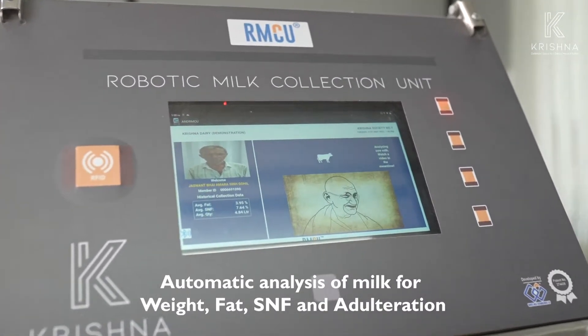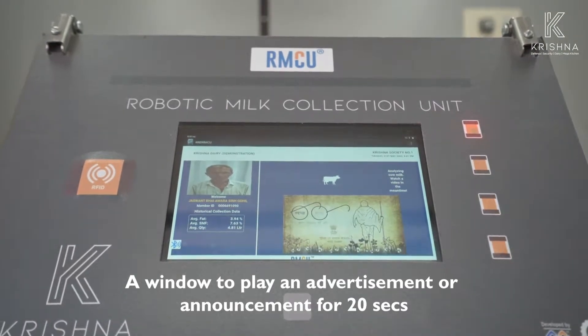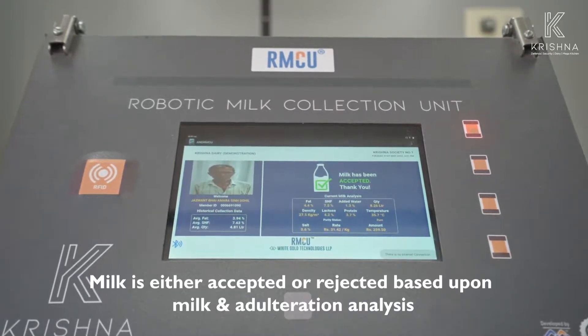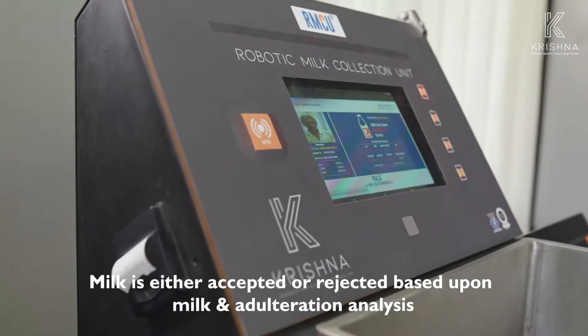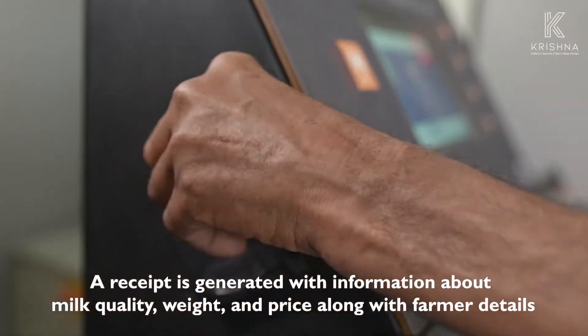An advertisement or announcement of 20 seconds starts to play, which can be uploaded through the portal as required. Milk is either accepted or rejected based upon milk quality and adulteration analysis. A receipt is generated with information about milk quality, weight, and price along with farmer details.